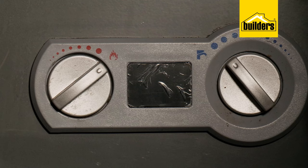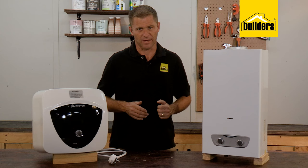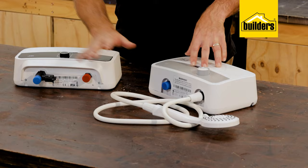Both electric and gas systems allow you to reduce the temperature via the thermostat or flame size to a usable temperature. There's no point heating water excessively hot and then adding cold water to the mix. However, if you have a gravity-fed geyser or poor water pressure, you may need to add a bit of cold water to get a decent shower.